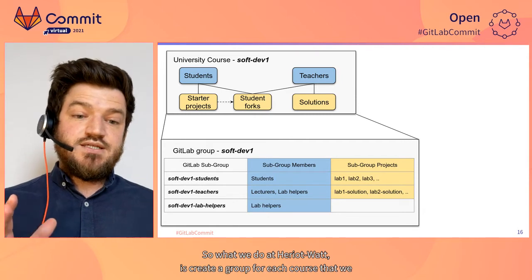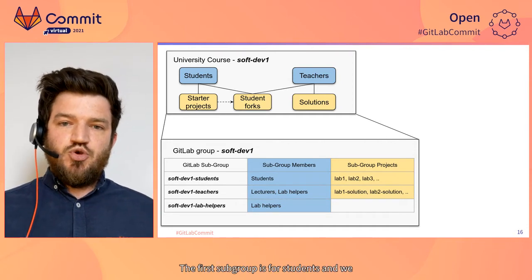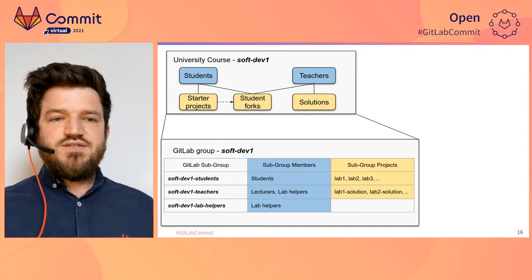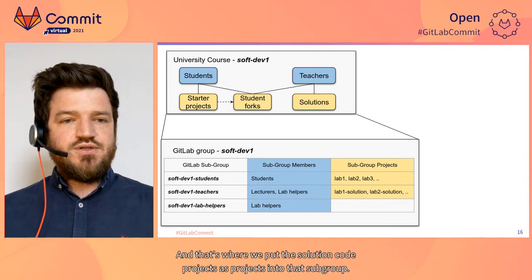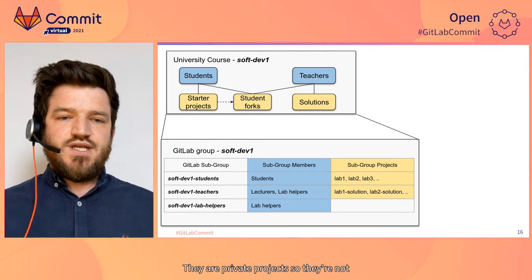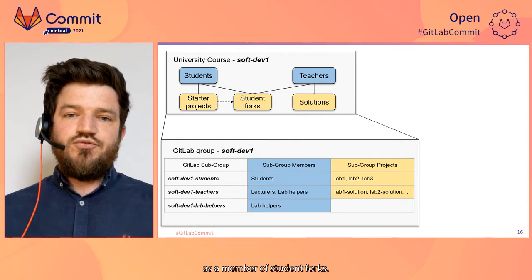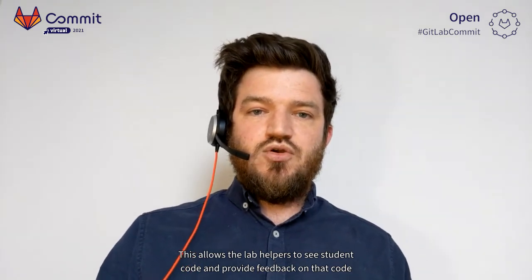At Heriot-Watt, we create a group for each course we teach, and within that group we create three subgroups. The first subgroup is for students — we add student users as members and place the starter code there. The second subgroup is for teachers, where we add lecturers and lab helpers as members and put the solution code as private projects, not visible to students. The third subgroup is for lab helpers, who are also added as members of student forks, allowing them to see student code and provide feedback when asked.